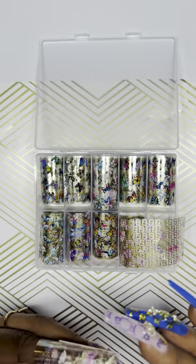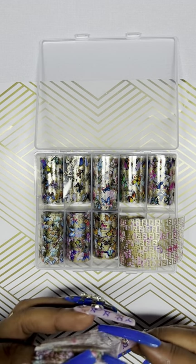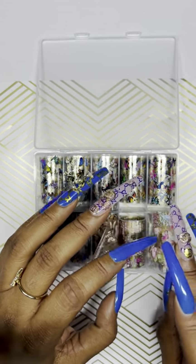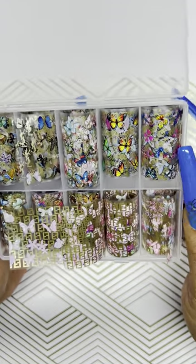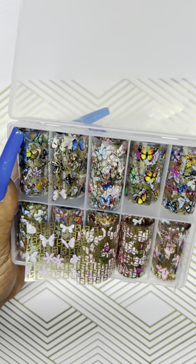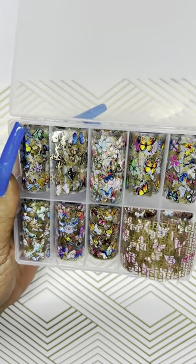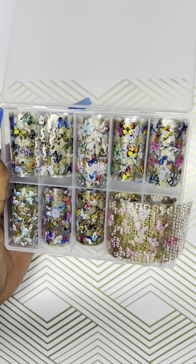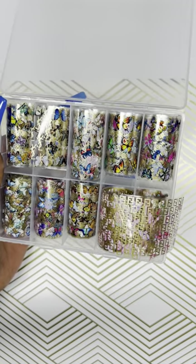There are so many to choose from on their website, but I could only afford the ones I got. I did get 10% off because I think they give you 10% off as a first-time customer code — you sign up and they send the code through text. So definitely do that if you're going to place an order.